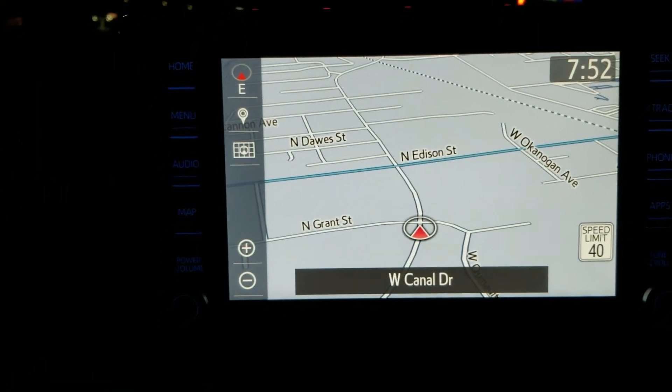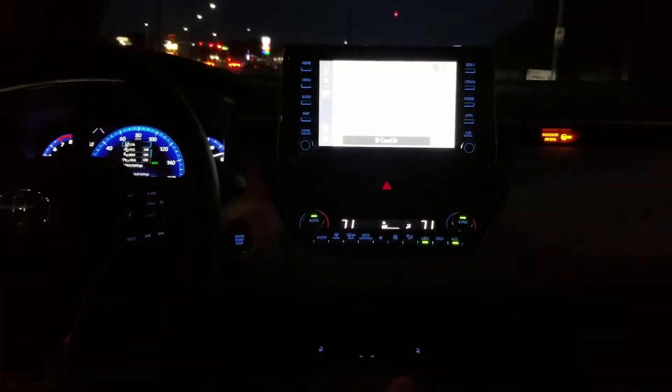Look how big it is — it's huge. Dual zone climate control. Are those heated seats up there? Yes, they are — heated high and low. Lane departure alert with steering assist.